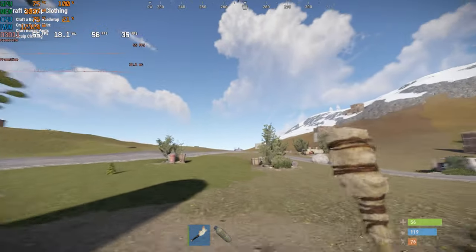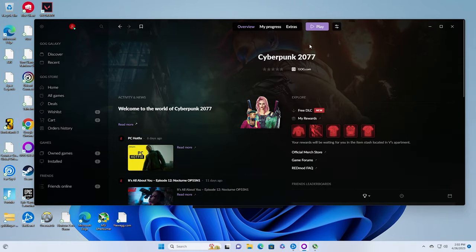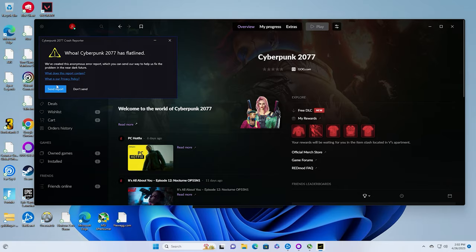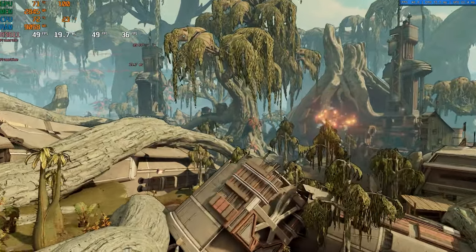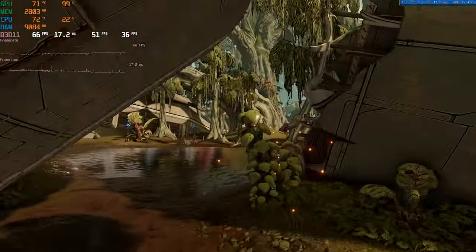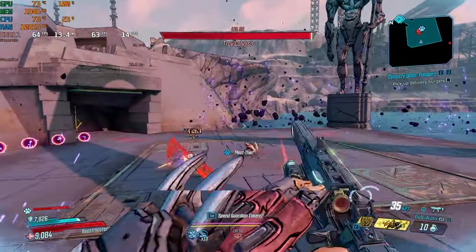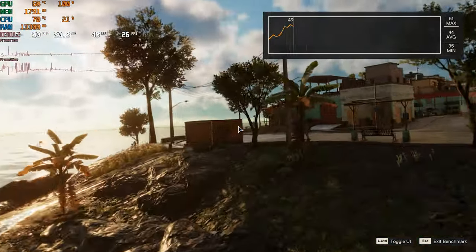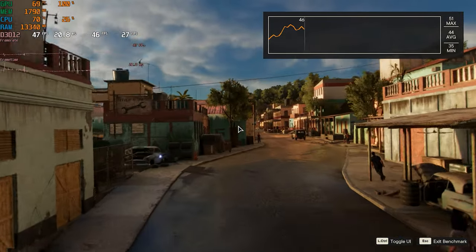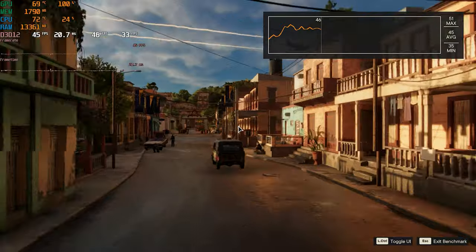Moving to AAA titles — Cyberpunk unfortunately wouldn't open for one reason or another, though I have seen others run it on the same APU so it's likely a problem on my end. For Borderlands 3 at 1080p low settings using the built-in benchmark, results were a 55 FPS average with 1% lows of 40, and in-game during a boss fight I saw 60 FPS average with 1% lows of 23 — very solid and playable. In Far Cry 6 at 1080p low using the built-in benchmark, results were 45 FPS average with 1% lows of 35, which is on the edge of playable. For modern AAA titles a full-size desktop or console might be the better option.